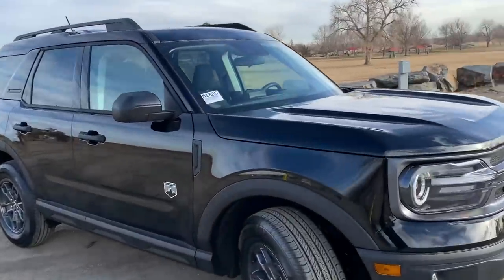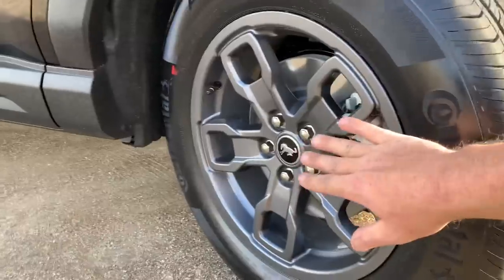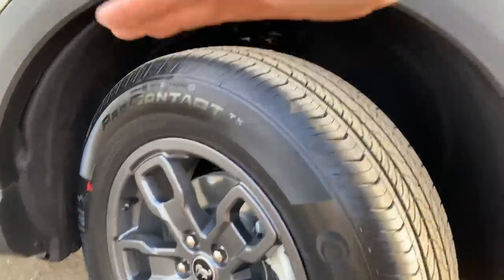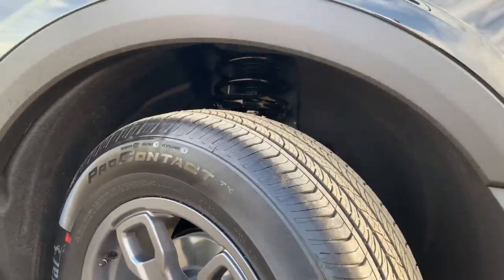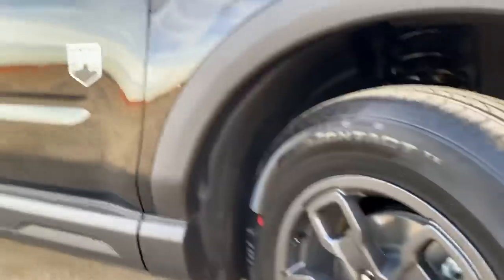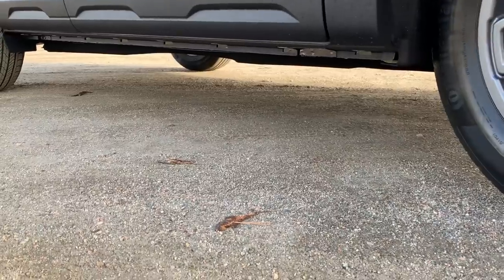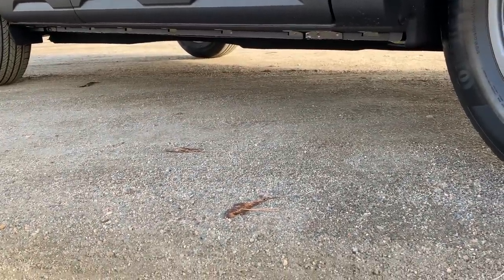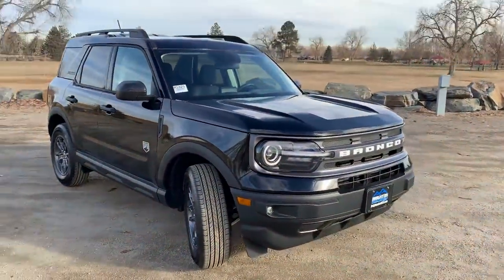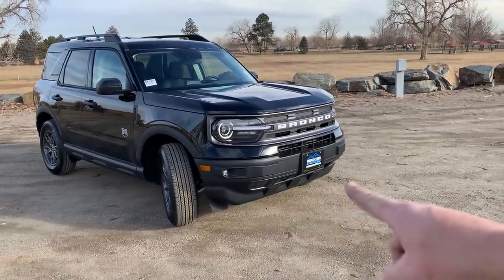It's four-wheel drive with different wheels and tires at each trim level. This Big Bend uses a Continental ProContact tire. The Badlands gets a taller, more aggressive tire for more ground clearance and capability. This Big Bend model has about 7.8 to 7.9 inches of ground clearance; if you want 8.8 inches you'd have to choose the Badlands. There's also a large chin spoiler in front for aerodynamics.